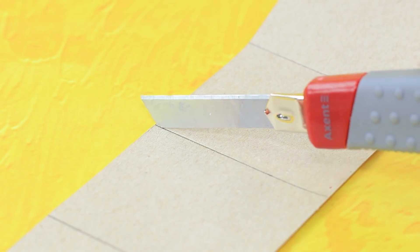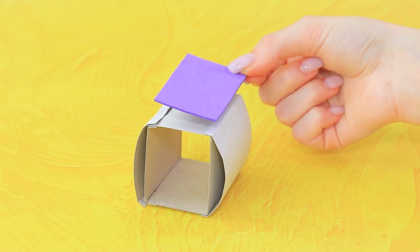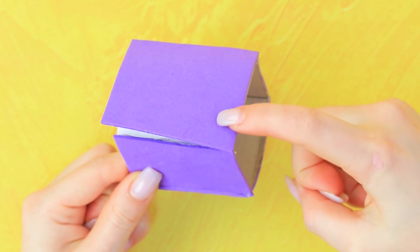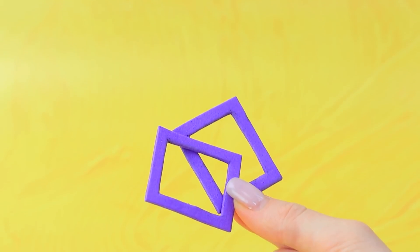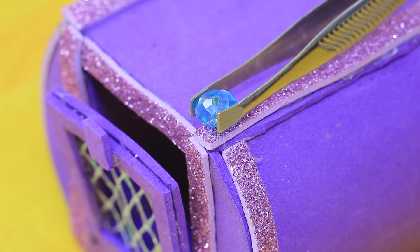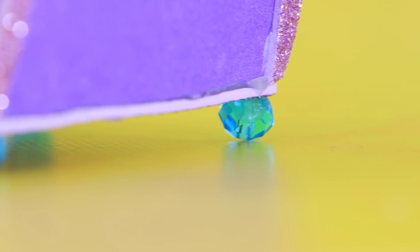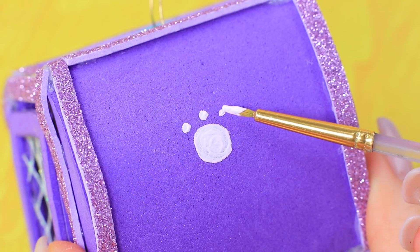Make outlines for a pet carrier with double walls out of cardboard. Cover the frame with foam paper and cover the attachment points under glittery strips. A couple of frames and a net will become a convenient door. Decorate the carrier with beads, add a handle, and draw paw prints.